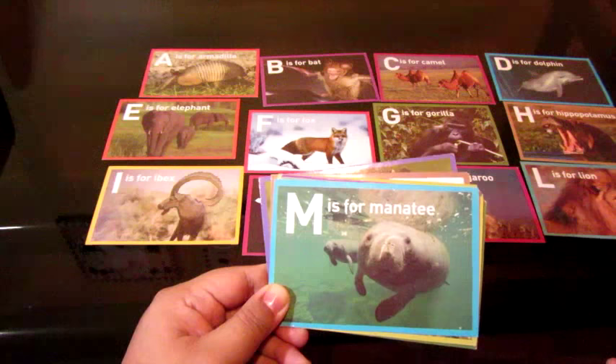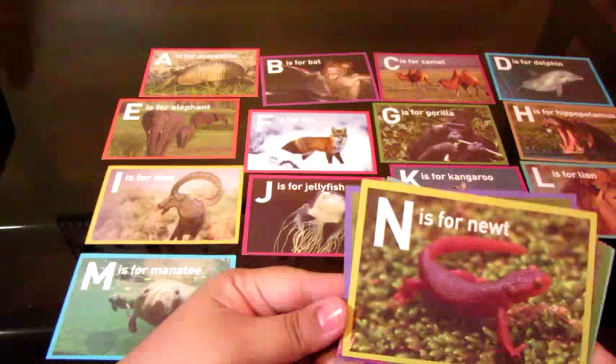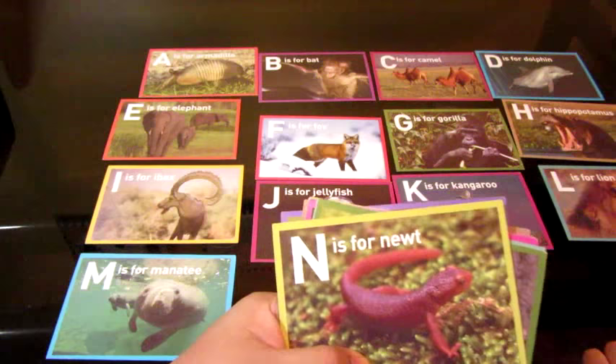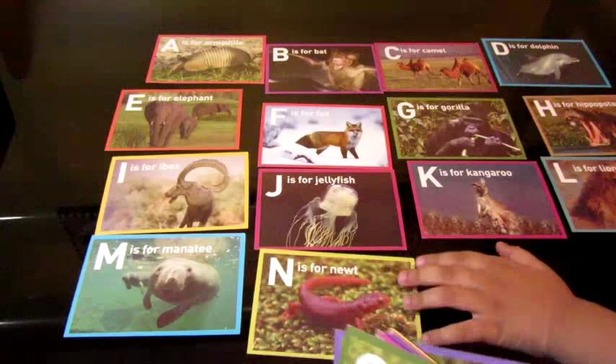Want mommy to help you? Yeah. Okay. M is for manatee. Manatee. Good job. All right. N is for? A, B, C, D, E, F, G, H, I, J, K, L, M, N. N is for? Newt. Newt. Good job. A, B, C, D, E, F, G, H, I, J, K, L, M, N. You've got to slow down.